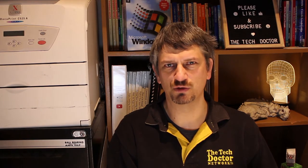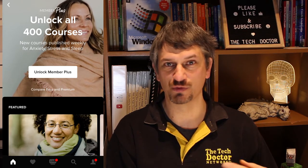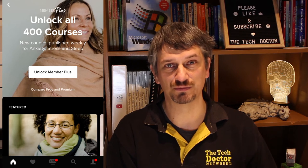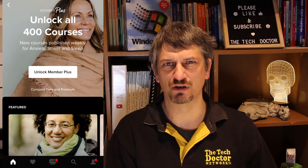There seem to be some great courses in here. Most of them seem to be paid — I think I found one free one in the beginner section — but there is a seven-day trial available if you want to see how they go. The paid version is $89 a year, or there's a monthly option as well.